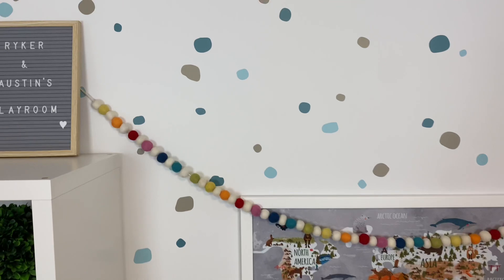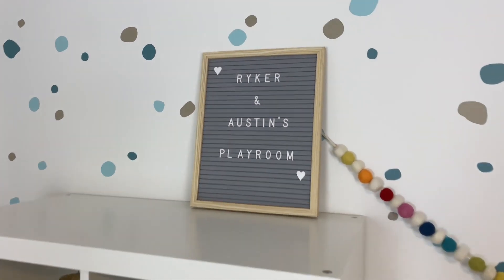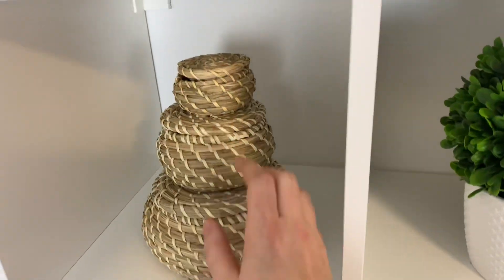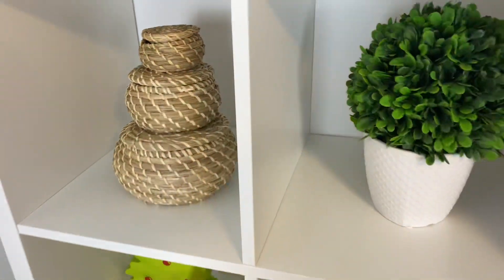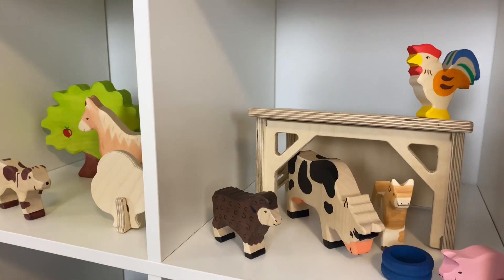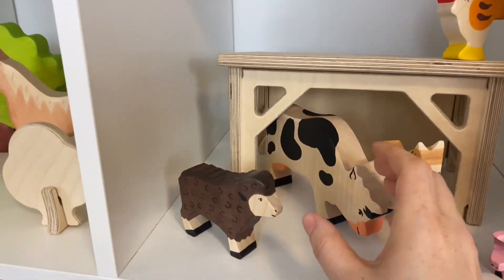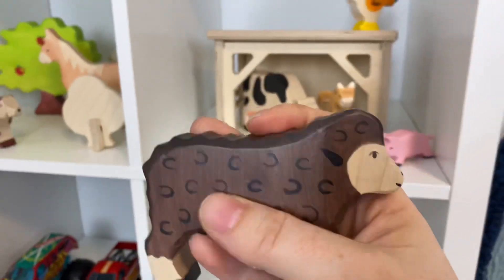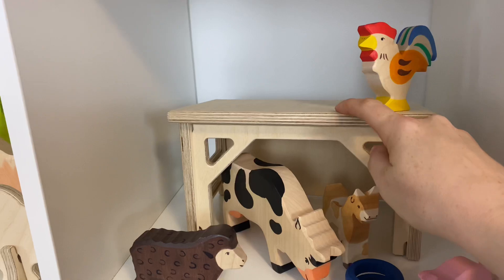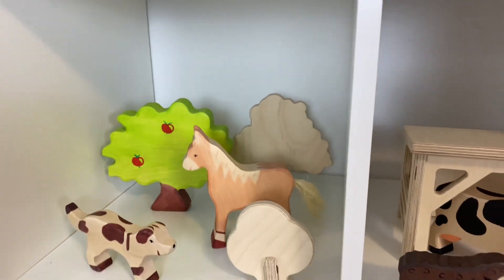I'll have the print and removable wall decals all linked. I have a little letter board here and then some decor on top because my kids can't reach that shelf. Here I have a little farm display set up — it's great to display toys for your kids and show them how they can be played with. These are Hulse Tiger wooden animals, beautiful quality and really durable. This little barn is from Conifer Toys — it can also be a car garage — and these little trees are from them too.